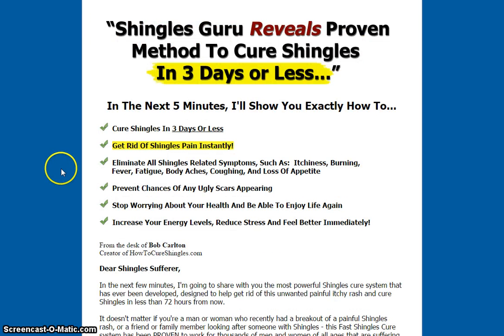Shingles Guru reveals a proven method to cure shingles in just three days or less. As you can see here: cure shingles in three days or less, get rid of shingles pain instantly, eliminate all shingles-related symptoms such as itchiness, burning, fever, fatigue, body aches, coughing, and loss of appetite. Prevent chances of any ugly scars appearing, stop worrying about your health, and be able to enjoy life again.